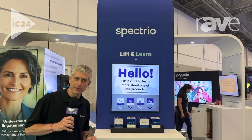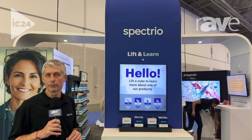Good morning. This is Ron Levesque with SPECTIO. We're here at InfoComm 2024, booth 3077.